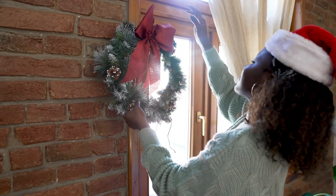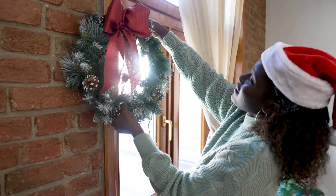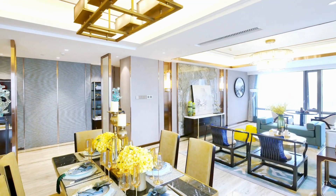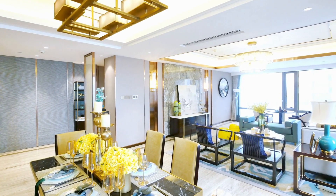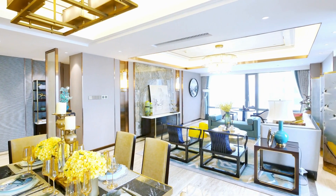One option is to create a gallery wall, which involves grouping multiple pieces of wall decor together to create a visually appealing display. Another option is to create a focal point by placing a large piece of wall decor, such as a painting or tapestry, in a prominent position on the wall.